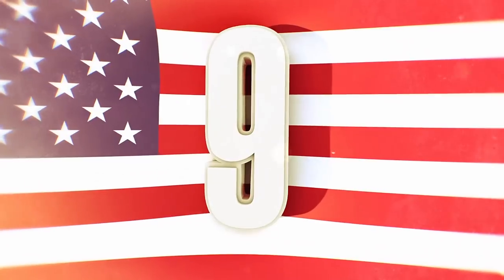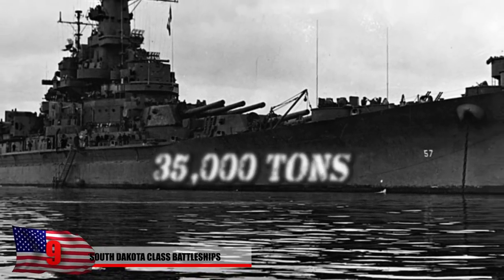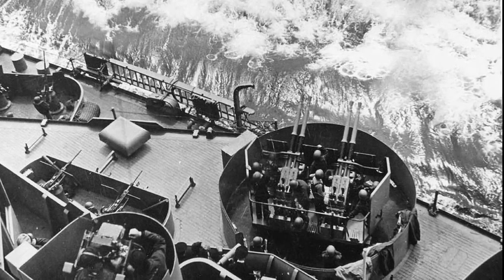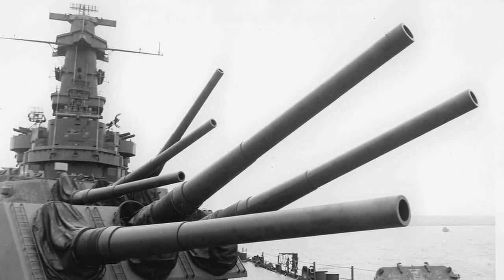Number 9: the South Dakota class battleship. Four fast battleships made up the South Dakota class, built by the US Navy. According to treaties, they were only able to reach 35,000 tons of water displacement, considered one of the best classes following international agreements after World War I. But not every country followed the rules — after Japan was caught breaking them, the US and UK eventually agreed that 45,000 tons was fair. The main battery consisted of nine 16-inch guns as well as sixteen 5-inch 38-caliber Mark 12 guns.